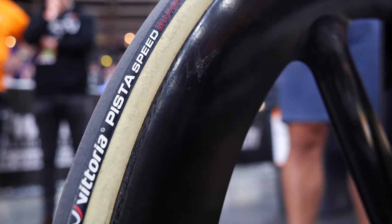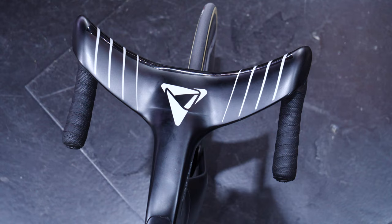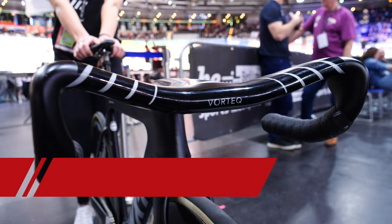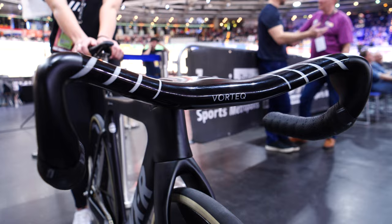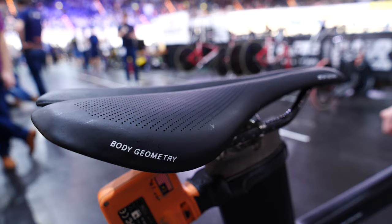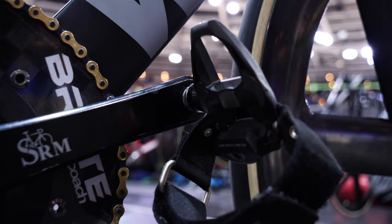Onto the bars now, and these are really nice, slick looking bars, with a bar width of 30 centimeters, and a really short grip length. It's said to put the rider's hands in the ultimate aerodynamic position. These bars come in at a price of £10,000. This bike is finished off with a specialized saddle, Shimano Dura-Ace pedals, and an SRM power crank.